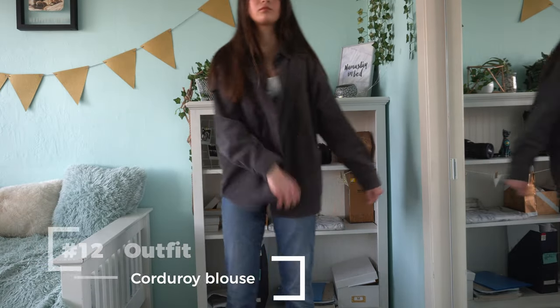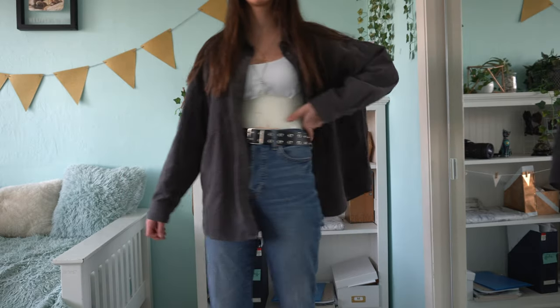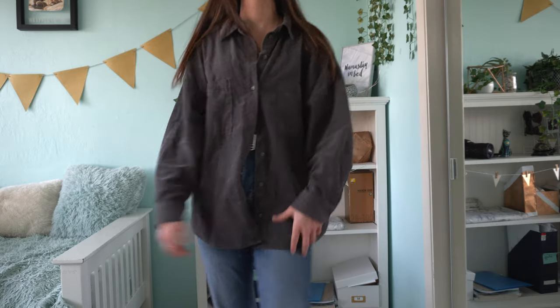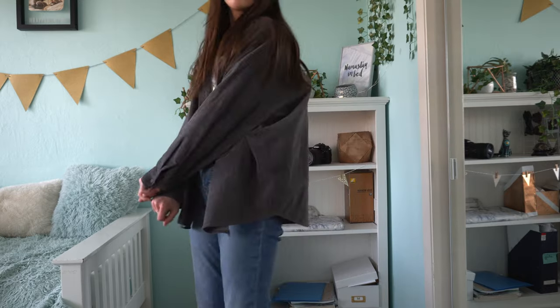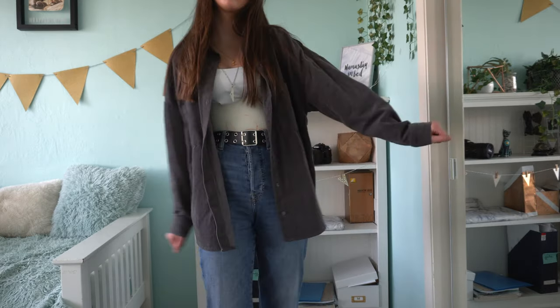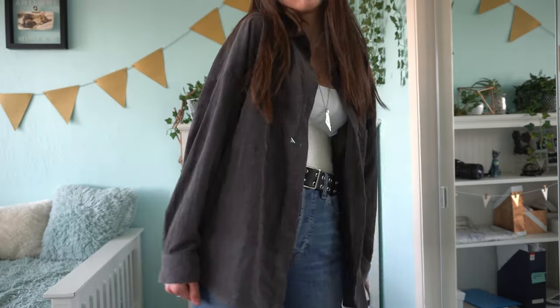Next outfit is something I wear daily even without a brace — I absolutely love it. It's a corduroy blouse that I sometimes wear as a jacket. If you want to cover your brace better, button it up; if you want to show your brace, leave it unbuttoned. It's pretty thin so it could show your brace, but the color is really dark so it hides the outline well. I got this from H&M.